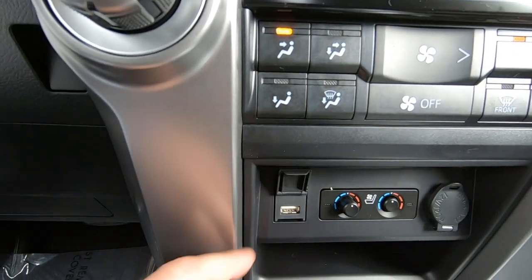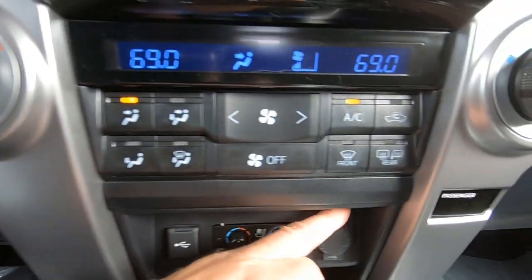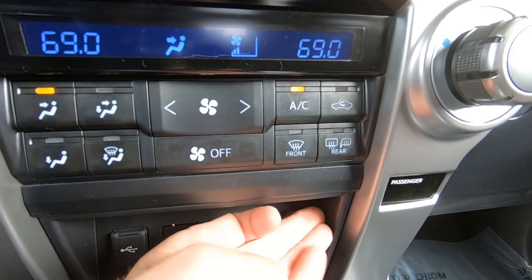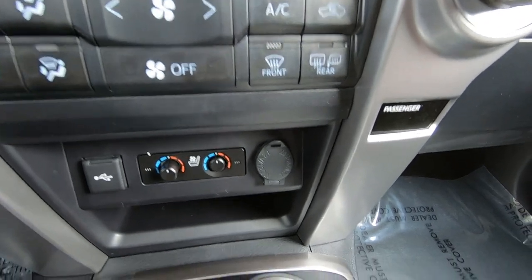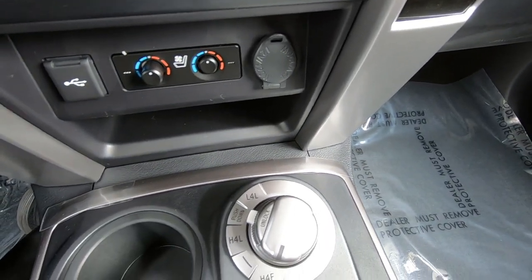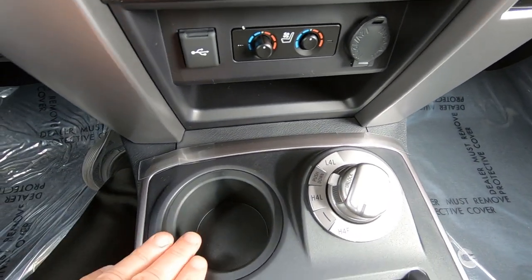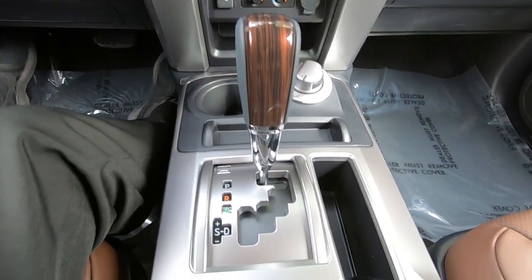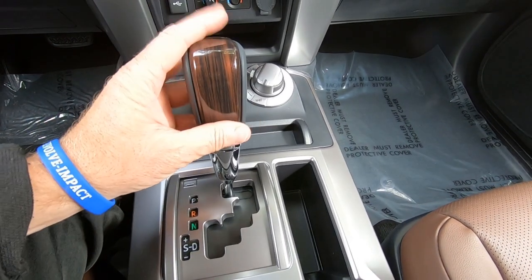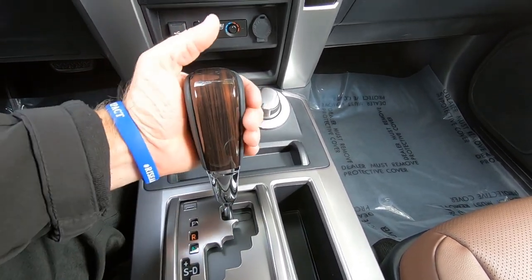There's automatic temperature controls up front for both the driver and front passenger. There's a USB port for your smartphone and a 12-volt charging port. The front seats are heated and cooled for both the driver and front passenger. There's also your off-road and four-wheel drive setup, and this vehicle comes standard with 10 cup holders — if you can believe that.